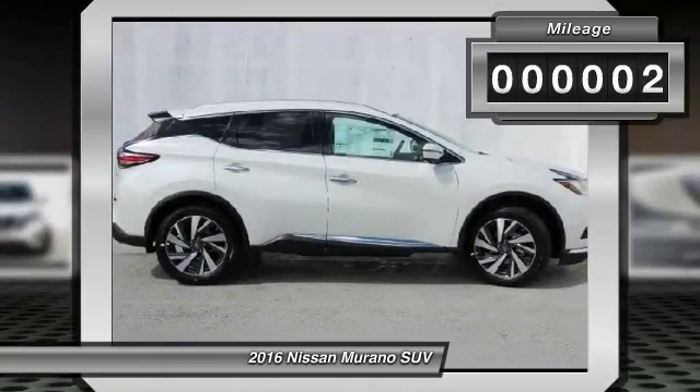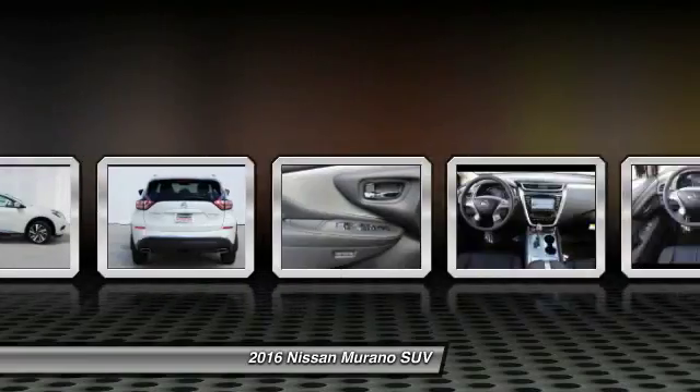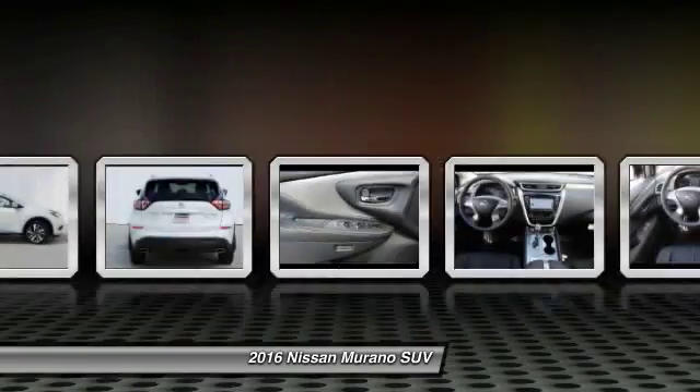This vehicle has less than 100 miles. This isn't just a vehicle, it's an experience, so stop in for a test drive today.